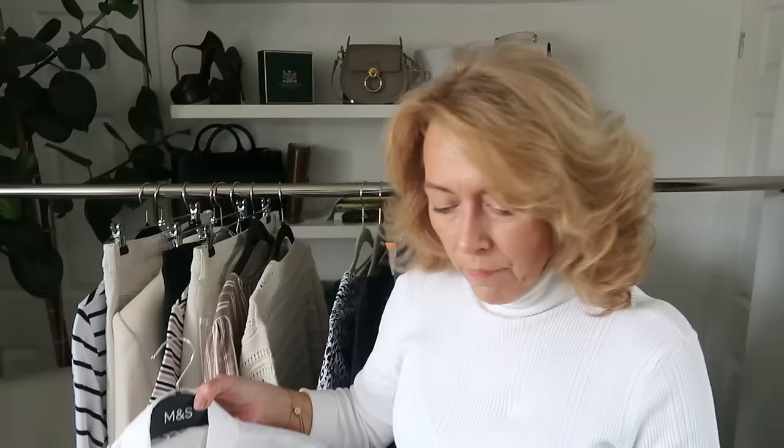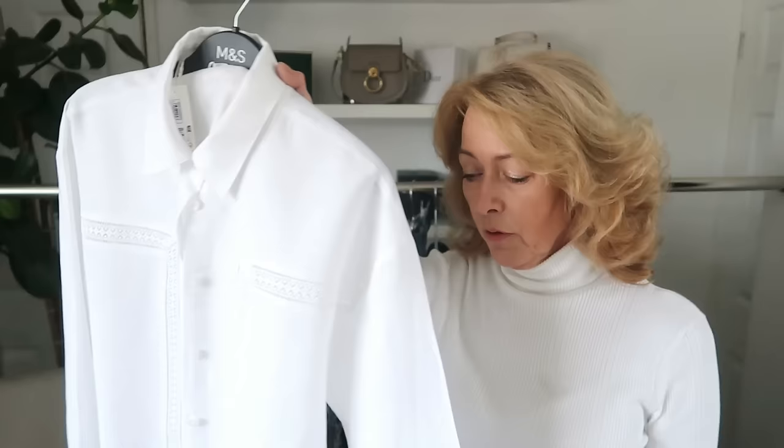It actually says in the label that it is a long line shirt — 55% flax linen and the rest is cotton. It feels lovely. This is going to be great for the hot weather. I don't like getting burnt or too much heat on my body, so this is what I'll be wearing as a cover up. Lovely piece.